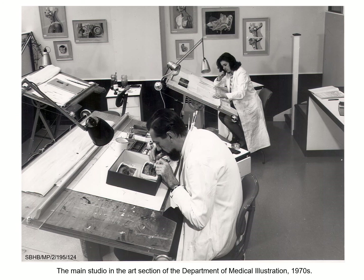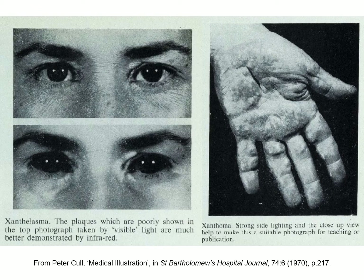As the department continued to expand, the work of medical artists grew to include illustrations for textbooks, educational resources, and animation for television and film. Meanwhile, technological advances saw medical photography expand to include infrared and ultraviolet radiations, as well as fluorescence, time-lapse, and high-speed photography.